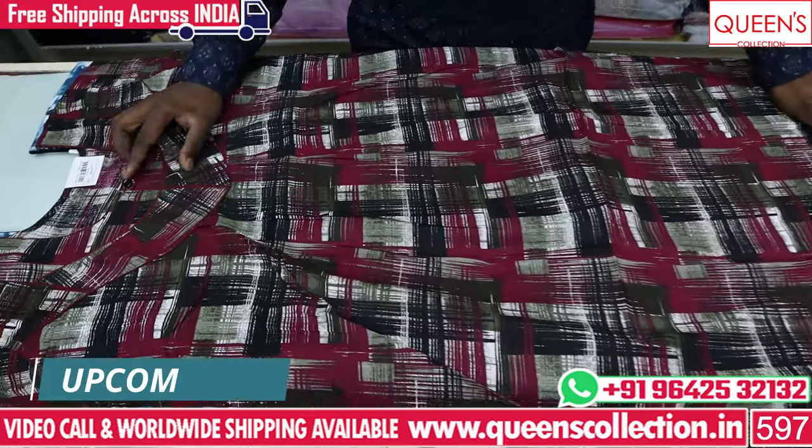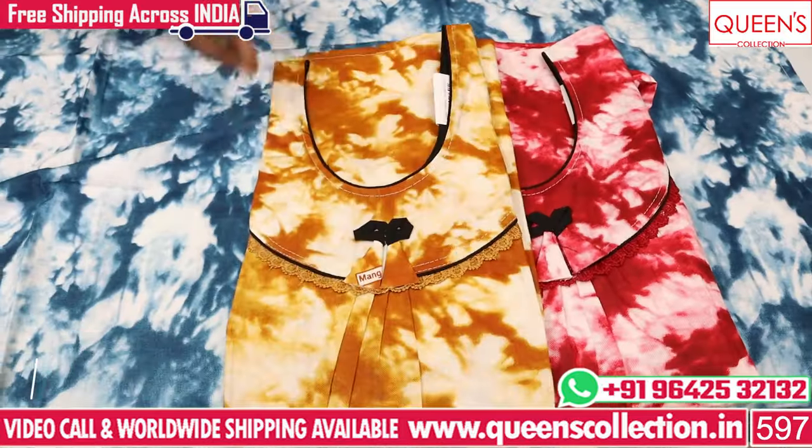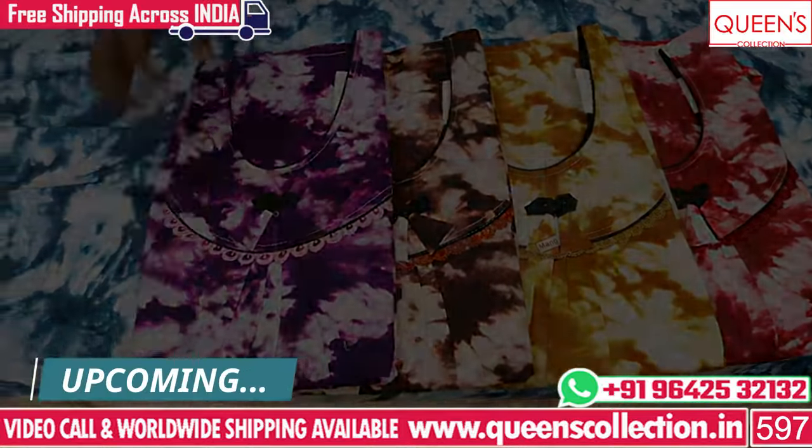Today we have got some fancy nighties. There are a lot of collections and varieties in our fabric — a lot of cotton collections and sponge fabrics.